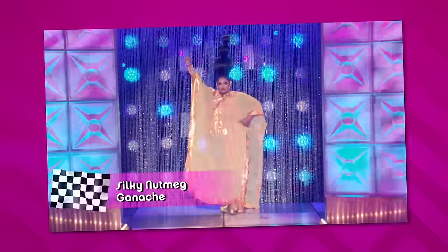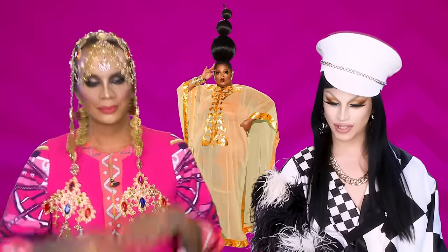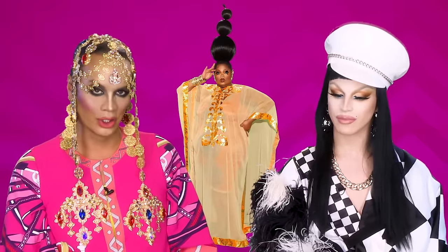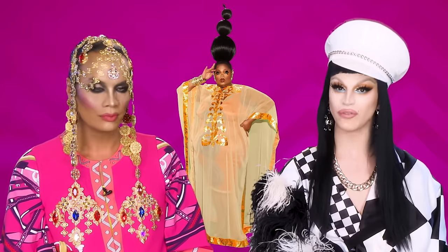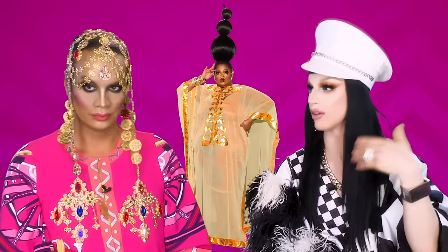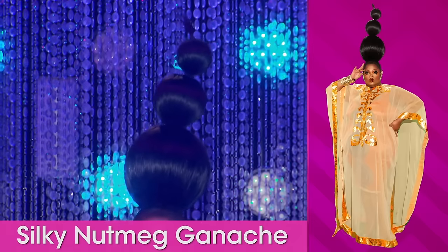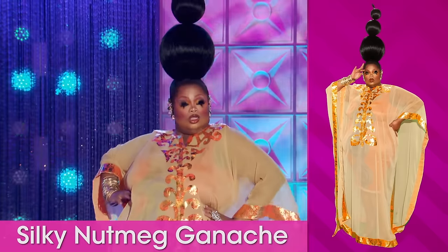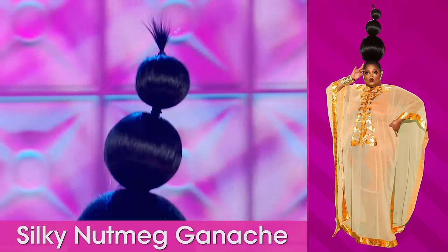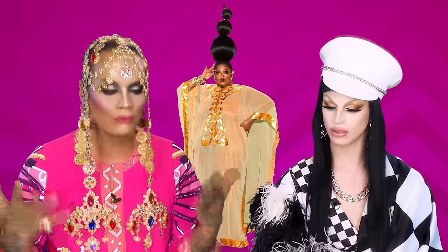First to the stage, we have Silky Nutmeg Ganache. I do love the tangerine color on her, and I love the bubble sculpture on her head. It's very tall, very large, and if you do something big on your head, it needs to really be big. This is one of the things I really love with Silky. I think this outfit suits her — not just because it's a sheath, but it just looks great on her. It's very pretty. It doesn't look forced.